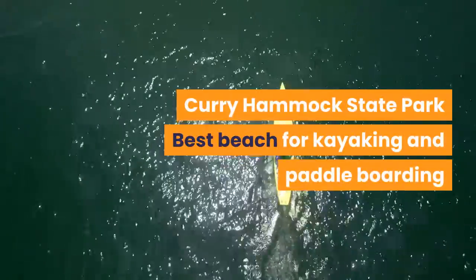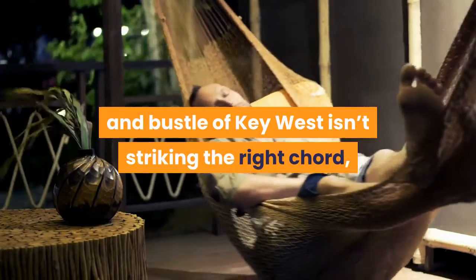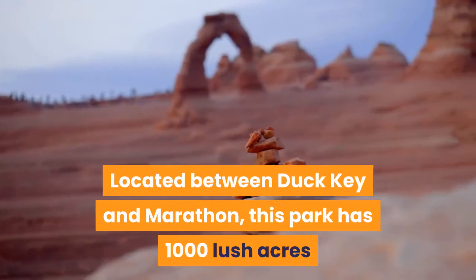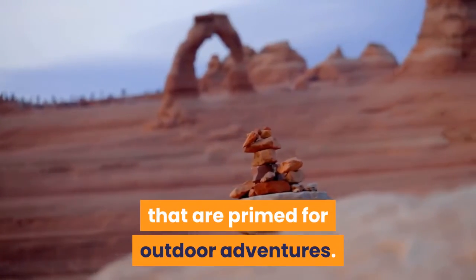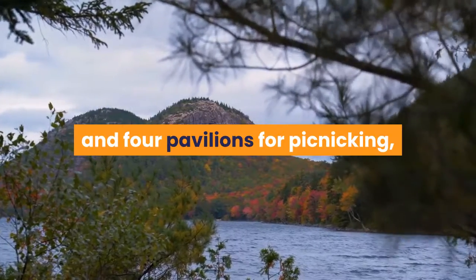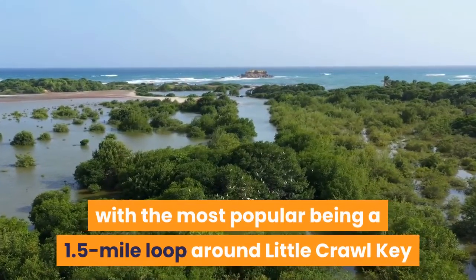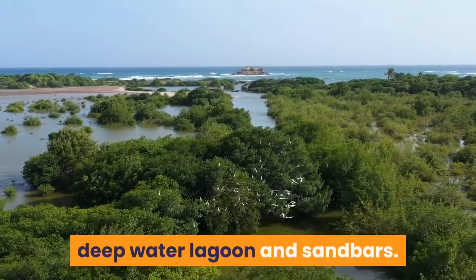Curry Hammock State Park — Best Beach for Kayaking and Paddleboarding. If the lively hustle and bustle of Key West isn't striking the right chord, the untouched beauty of Curry Hammock State Park will. Located between Duck Key and Marathon, this park has 1,000 lush acres primed for outdoor adventures. In addition to campsites, a 1.5-mile nature trail and four pavilions for picnicking, this is the park for a day of paddling. There are two beloved kayak paths here, with the most popular being a 1.5-mile loop around Little Crawl Key that takes you through a mangrove tunnel, deepwater lagoon and sandbars.